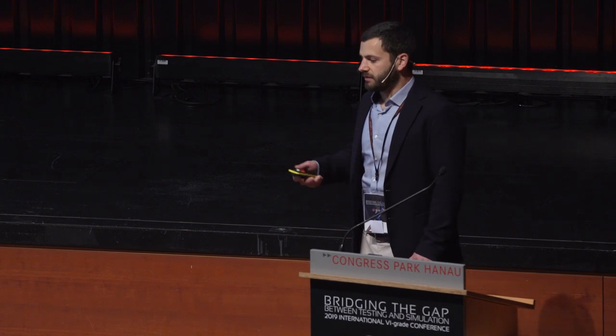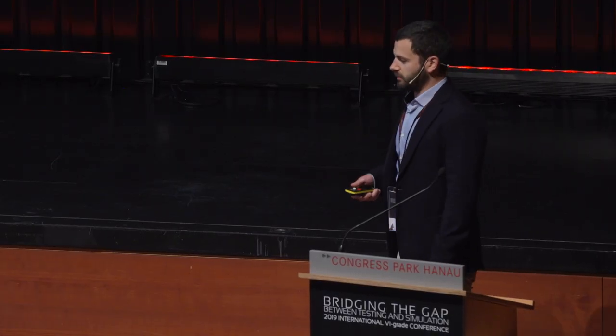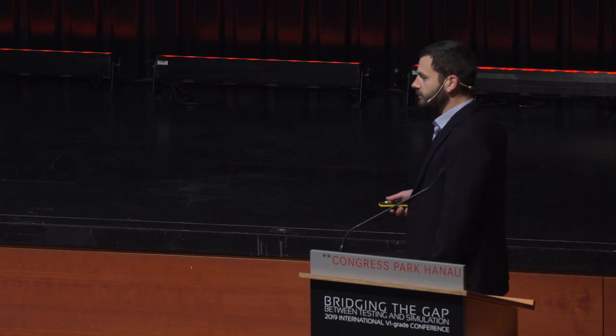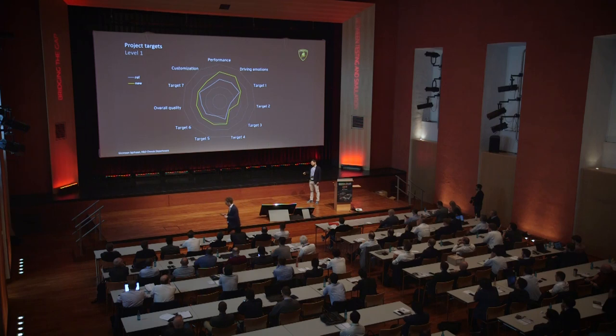But also, on the other side, very important is the overall quality, because every design choice has to compete with the quality department — it has to be at a higher level of quality. And also customization is very important for us, because we want to give a tailored experience to our customers, starting from the beginning — from the configuration of the car — through to the everyday driving of the car.